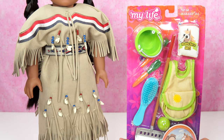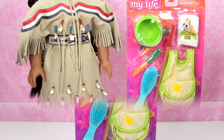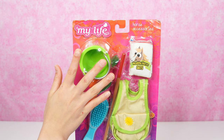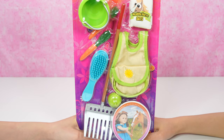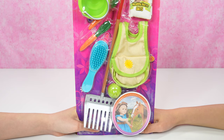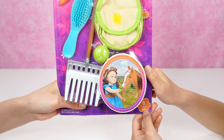Hey look, it's all those cool accessories and a cute horse. So here you have the My Life Bath horse accessories. Take a look. I love all the stuff in it. And did you know it's an eight piece set? Yeah, it says eight pieces.